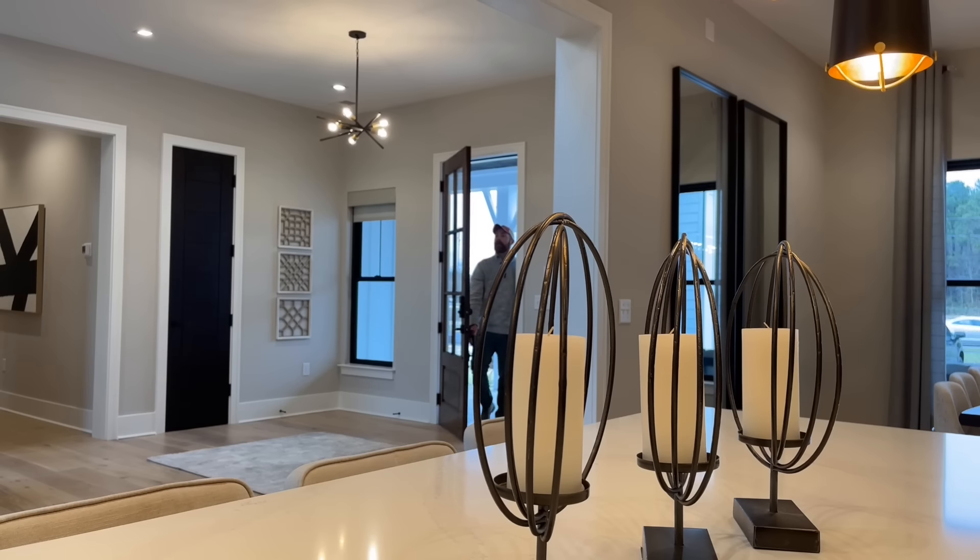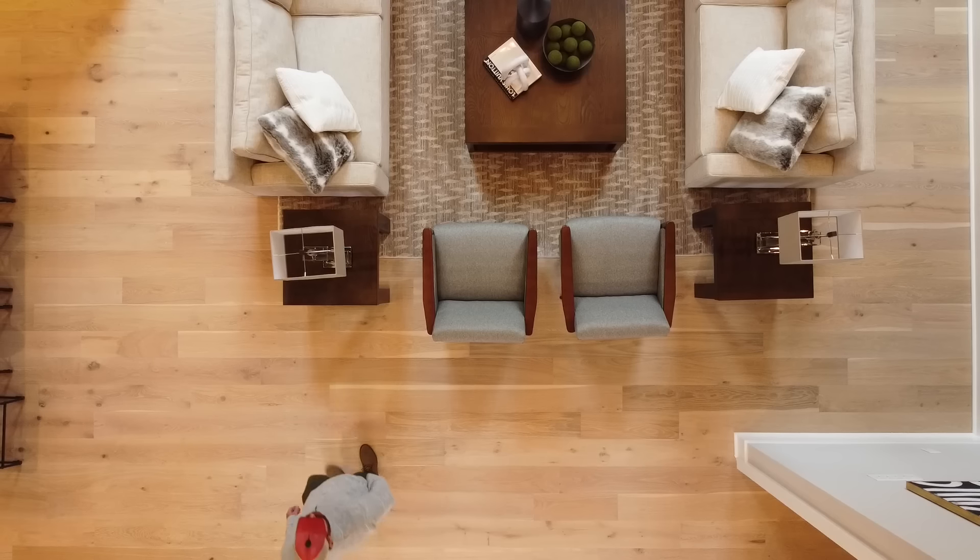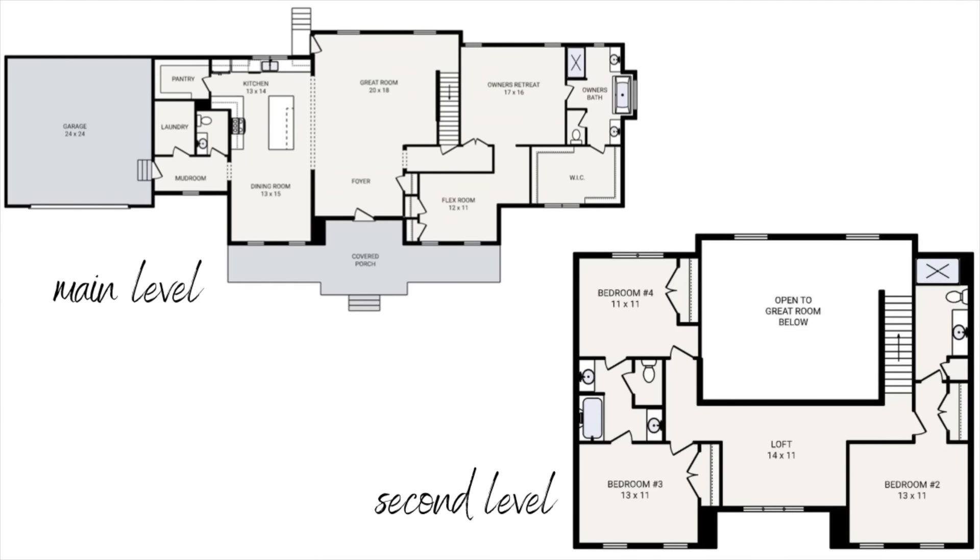If you want more information on this floor plan or Schumacher Homes, you can find that at timothyplivingston.com — the link will be in the description.